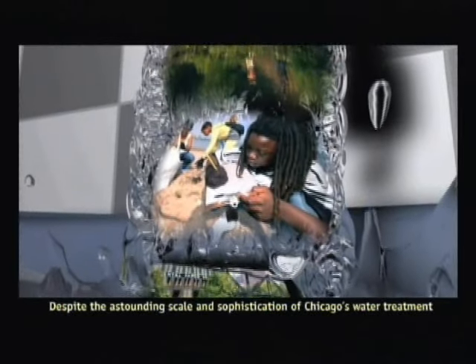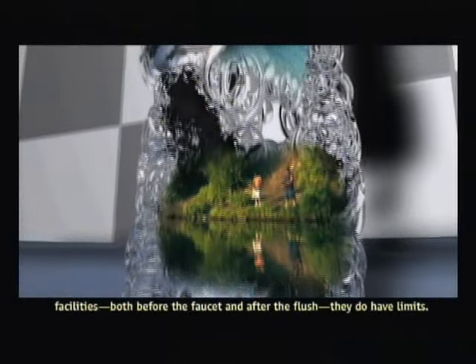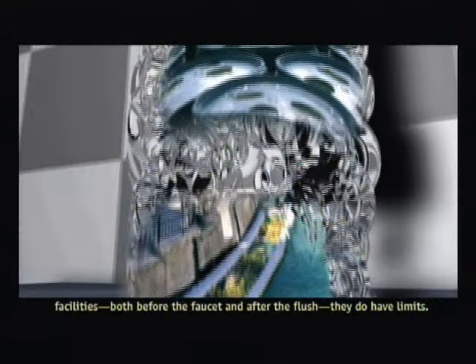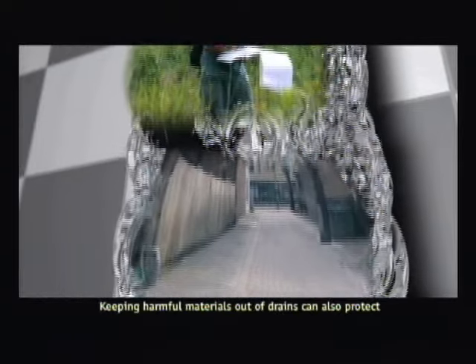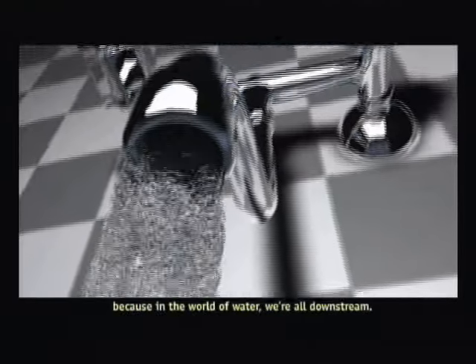Despite the astounding scale and sophistication of Chicago's water treatment facilities — both before the faucet and after the flush — they do have limits. Lake Michigan isn't bottomless, and efforts to avoid turning use into misuse are everywhere and at every scale. Keeping harmful materials out of drains can also protect precious water resources. Because in the world of water, we're all downstream.